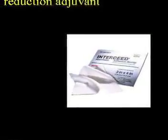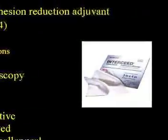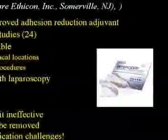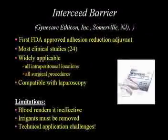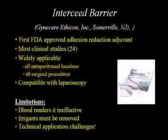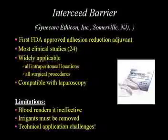Intercede is oxidized regenerated cellulose. It's not often used in general surgery, but it does have FDA approval — in fact, it was the first to get it. There are lots of clinical studies, and you can use it in all surgical procedures including laparoscopically. But the problem is that it doesn't work if you get blood on it, so from my point of view it's useless. Irrigants also have to be removed, and it can be difficult to apply.